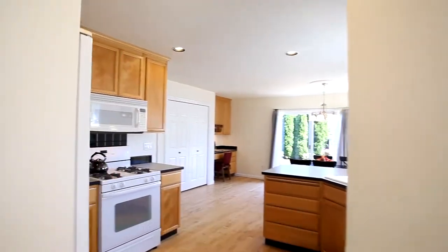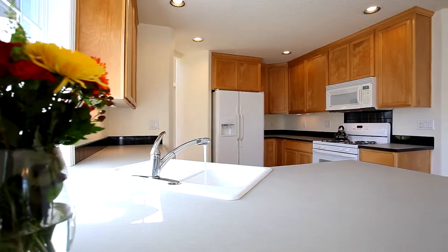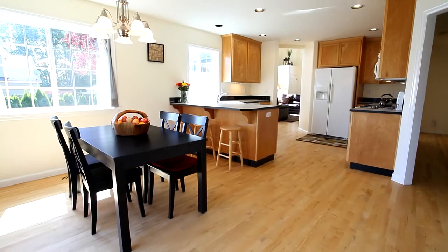It opens to the spacious kitchen with maple cabinets, large pantry, and a corner sink with views to the backyard. The Kenmore appliances include a four-burner gas stove and oven, dishwasher, and built-in microwave, plus a Frigidaire side-by-side refrigerator.